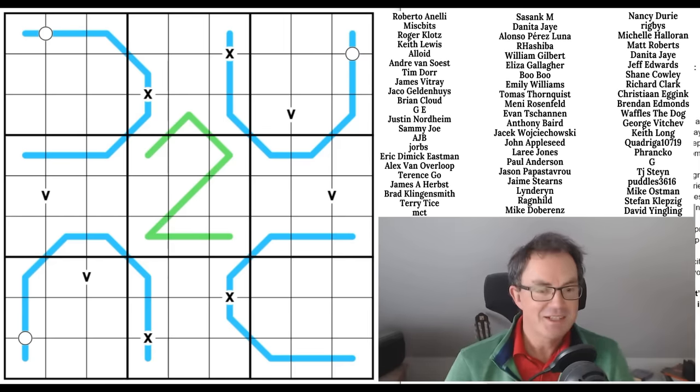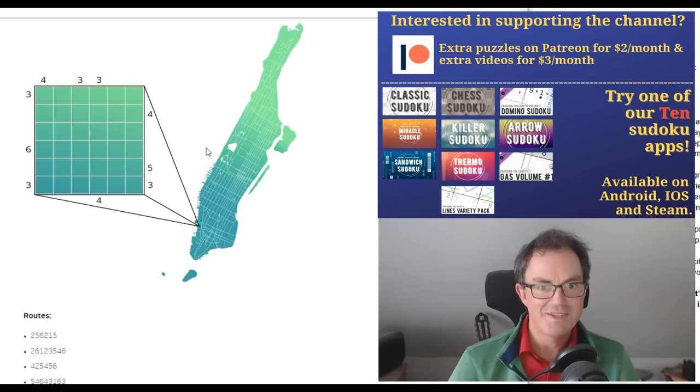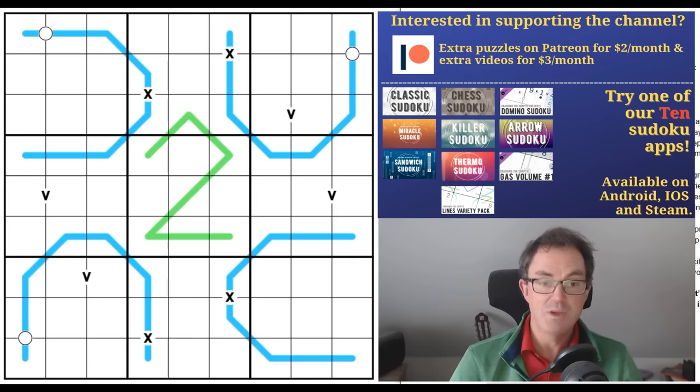Jane Street has put together a logic puzzle to get folks excited about the program. If you can solve the logic problem, put that you've solved it in your application. It's a skyscraper puzzle — I'll put the link under the video. There are going to be many of you watching this who would be ideal candidates for this course, so go and give yourself a great start to your future careers. I wish you all luck — let me know if any of you manage to get on the program.